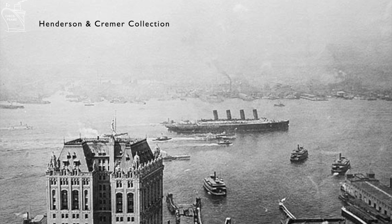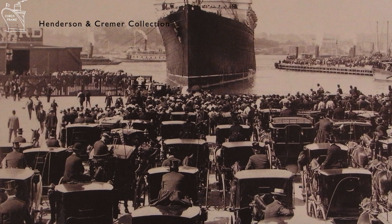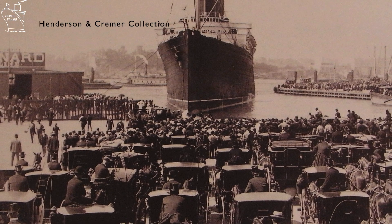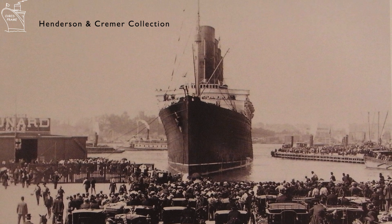Lusitania entered service as the largest and fastest liner ever to grace the North Atlantic, and she captured the transatlantic speed record from the German liners that had held it throughout the early 1900s. Lusitania's size of just shy of 800 feet, plus her speed, made her instantly stand out among the other ships on the North Atlantic trade.